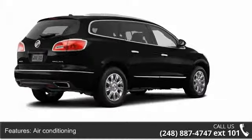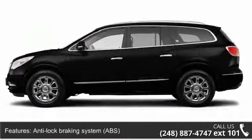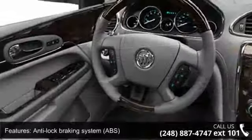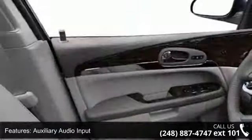Air conditioning, anti-lock braking system (ABS), auxiliary audio input, child safety locks, compass, daytime running lights, electronic stability control, fog lamps, and heated passenger seat.